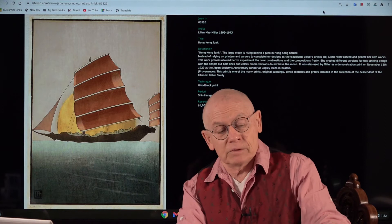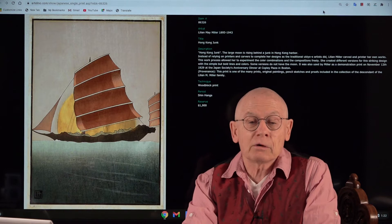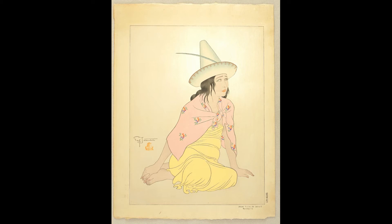Artelino was founded in 2001, so by now we are nearly 20 years old, and I hardly remember any Lillian May Miller prints in our auction. So if you are a fan of exclusive shinhanga, take the chance. The reserve is US $1,000.